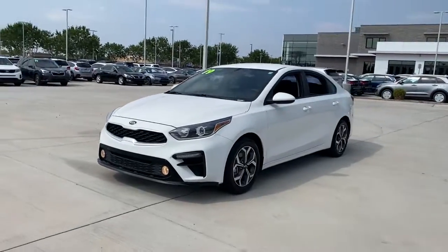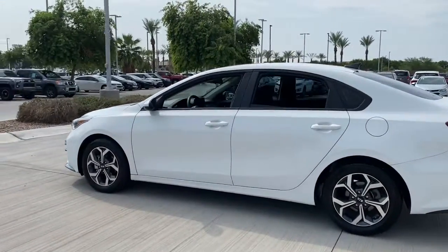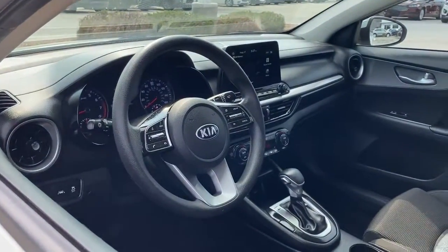Give in to your craving for smooth performance and a sporty upscale feel. This Forte was designed with drivers in mind — agile, powerful, efficient, and packed with technology that lets you make it your own. This compact sedan helps you make the most out of every journey.